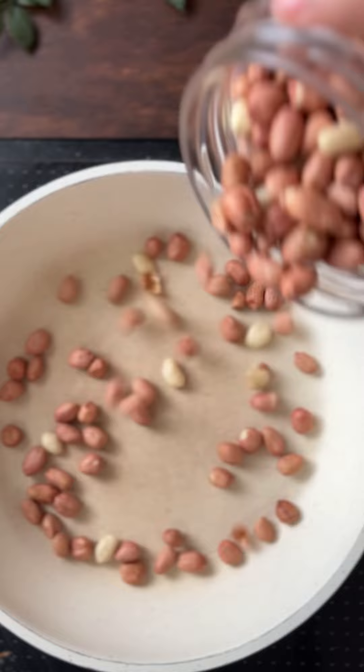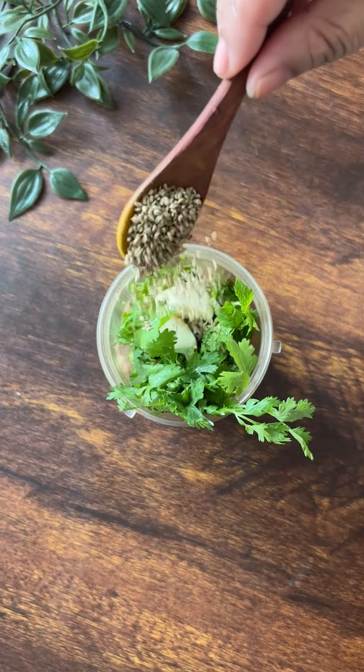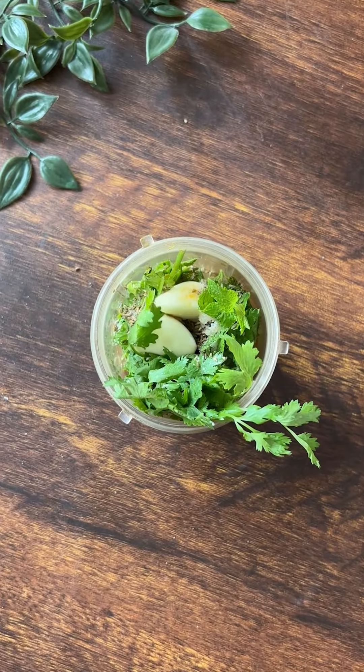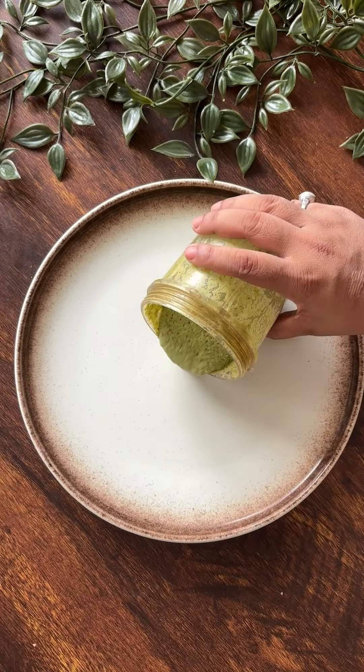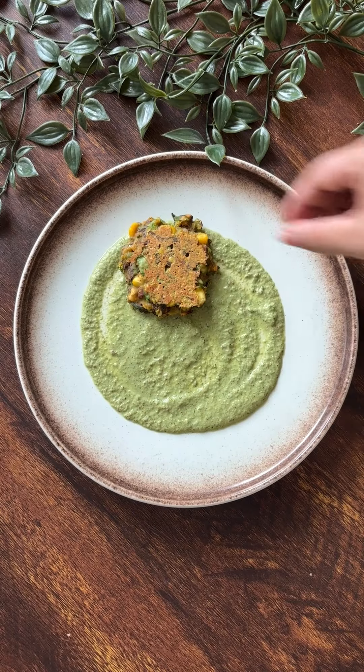Let's make a nutritious dip for these high-fiber tikkis. Roast some peanuts and add it to a mixer jar along with dhania, pudina, garlic, ajwain, salt, and pani. Now, you are going to get the amazing taste and health in each and every bite.